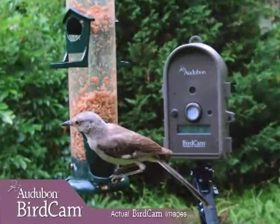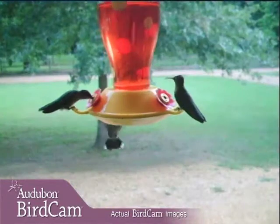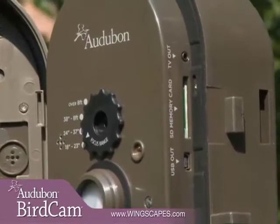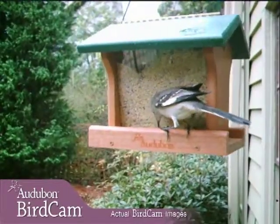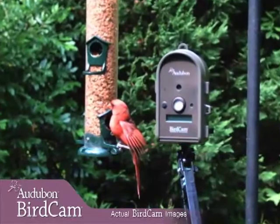Once the Autobahn Birdcam has captured its photos and videos, the real fun begins. You can access your photos just like you would with any digital camera — just plug it into your computer or TV. You can also save the images to a removable memory card, which will allow you to expand the storage capacity and enjoy your images while your Birdcam is still outside taking photos.